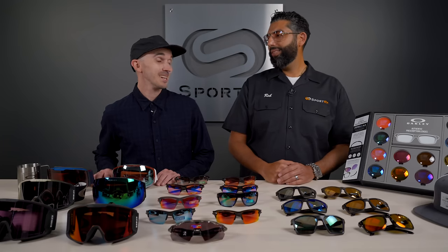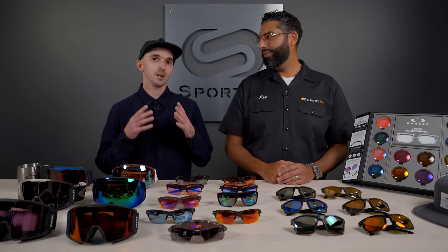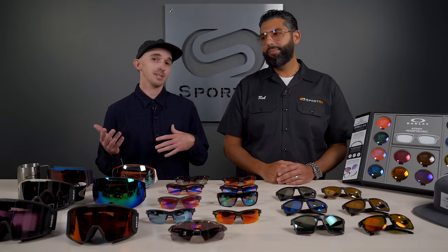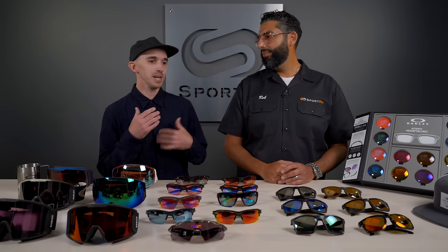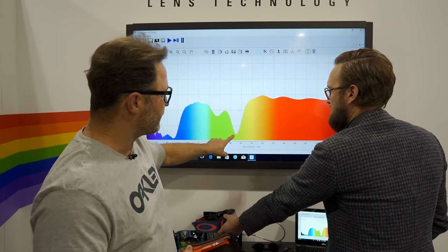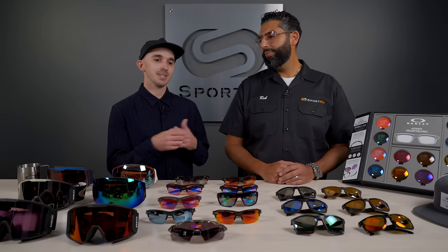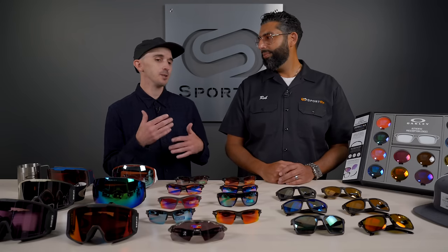I mean that's a loaded question right there. I think if I had to sum it up in one sentence, I would say that it's Oakley's proprietary lens technology that works by manipulating the light spectrum and boosting contrast to make everything in your environment pop with color. Everything's easier to see. Details are easier to pick up on.